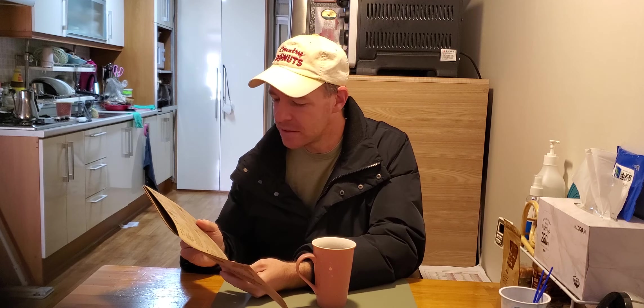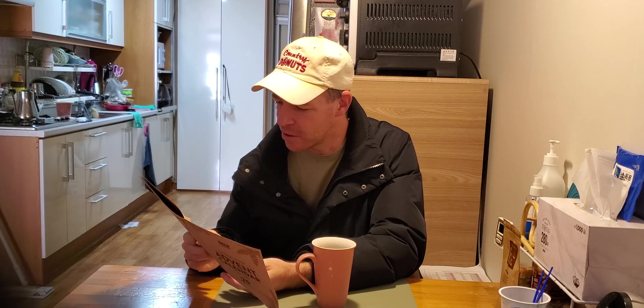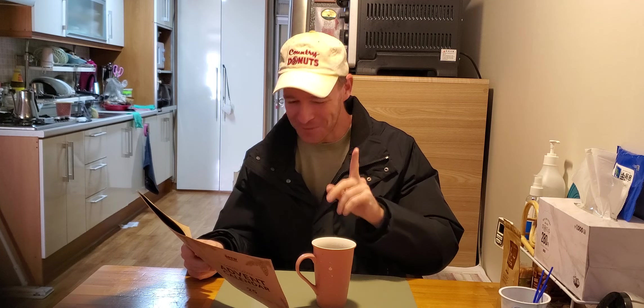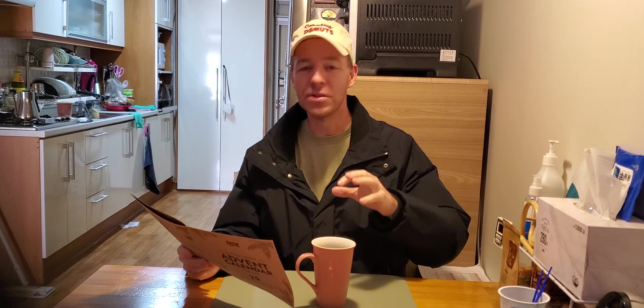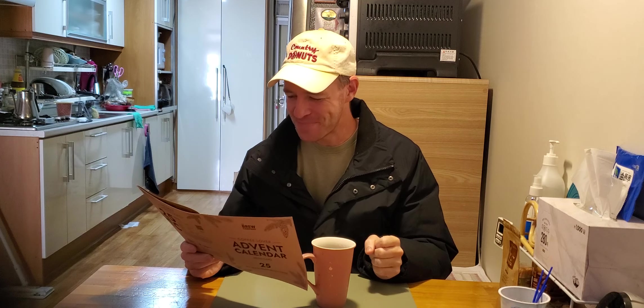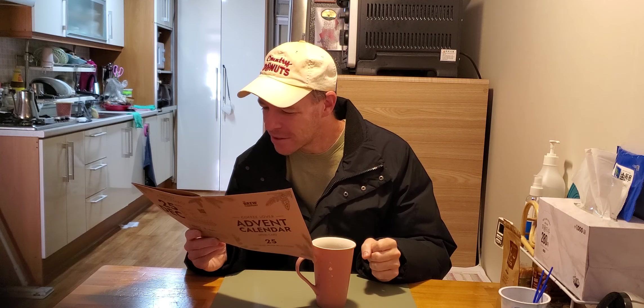So I like to test roasters with Ethiopia. This one is a pretty high elevation — not the highest we've had so far, but it's 1600 to 1900 meters. It is one variety, so this is not a blend, which is good because I want to really taste the characteristics of one place. It says heirloom, though. Anyway, this is from the Sidamo region.